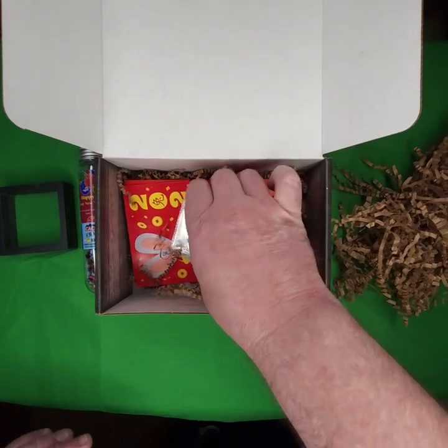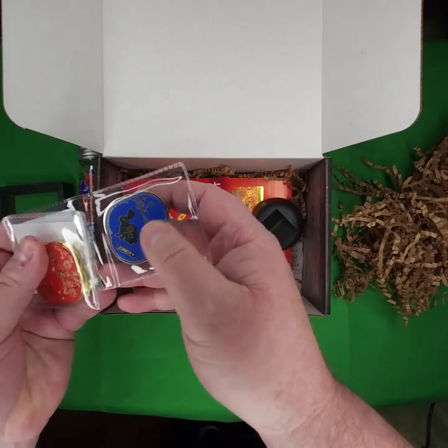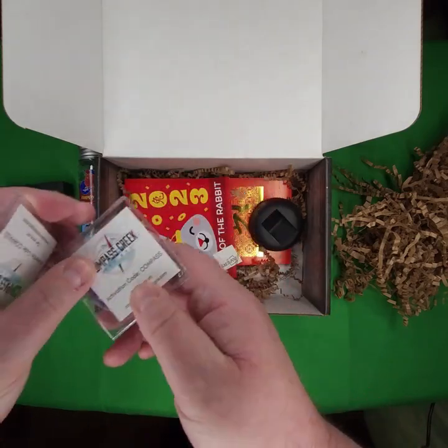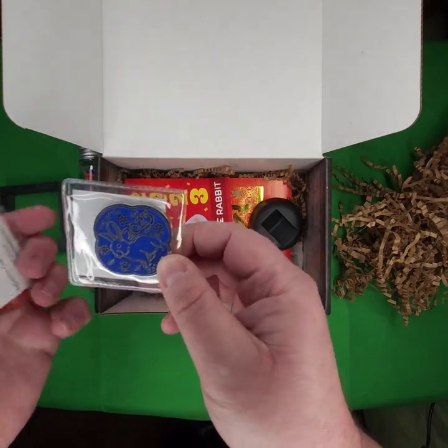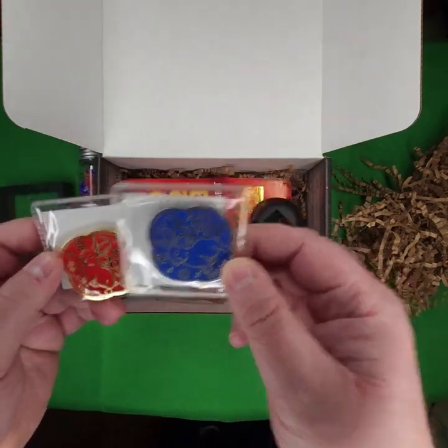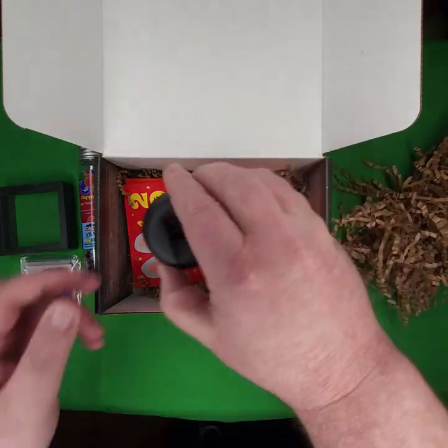We got a cash coin representing the Lunar New Year, and we got two of them. These are from Compass Creek. That's the year of the rabbit — Lunar New Year. So we got two Lunar New Year coins. Excellent. I'm going to activate those and get those in the wild.